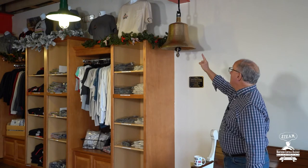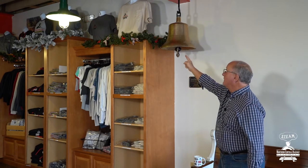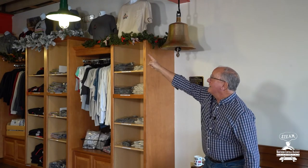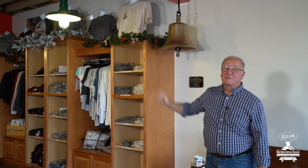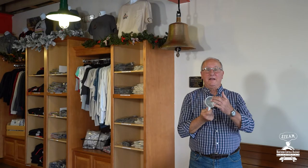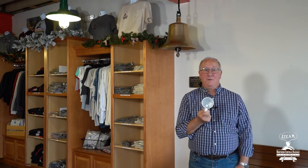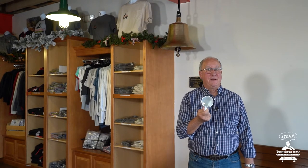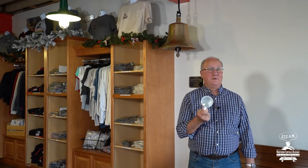Our next geometric shape is one you see almost every day: circles. And there are a lot of circles here in the gift shop. For example, look at the bell — there's a big circle at the bottom of the bell. Or how about this light up here? Nice big circle. We also have some little circles — how about my coffee cup? Look at that circle right there. You'd be surprised if you look around your house, all the circles you might find. And we'll also see some circles on a train too.